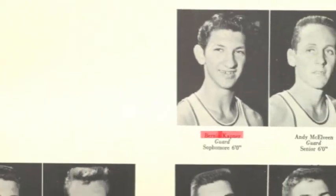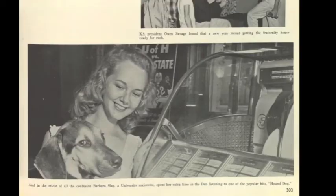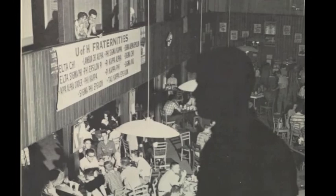At that time, they had a place called the Cougar Den. That's where usually everybody hung out between classes or before and after classes. That was the meet and greet spot — a little cafeteria where people played cards and socialized.